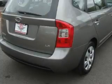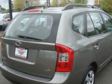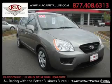This Kia has had only one owner, and it qualifies for the Carfax buyback guarantee. This vehicle won't last long at this price — call and arrange a test drive now.